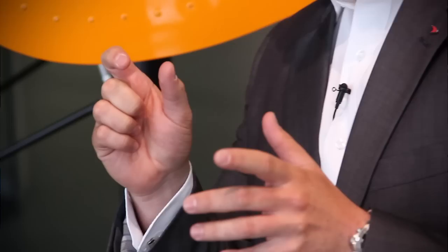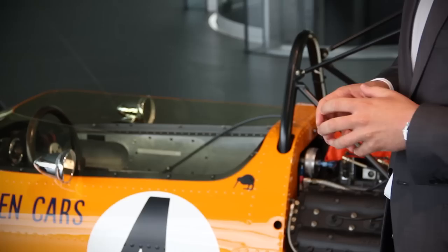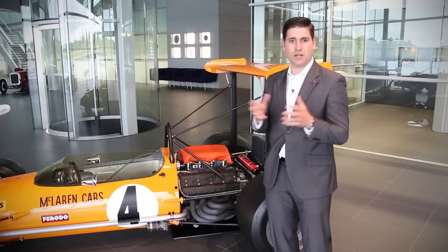Here we have the M7C from 1969. Bruce had a real reputation for redesigning his cars. This is the only chassis of its kind in the world. The M7C was described as the cigar box shape chassis, and we refer to this as the Thursday car.